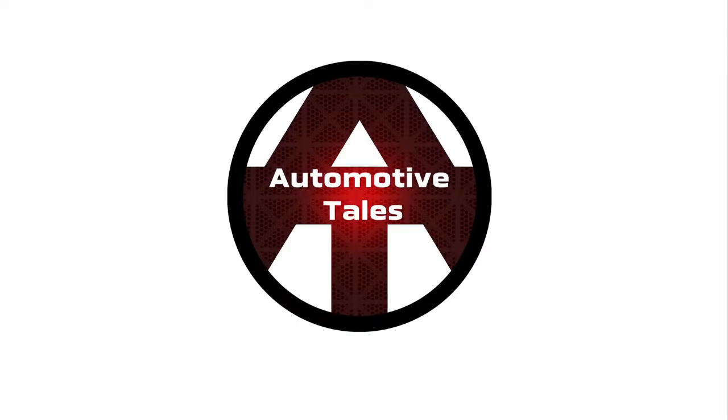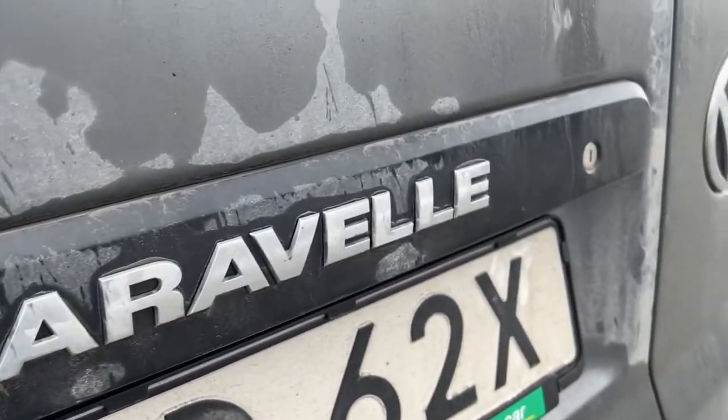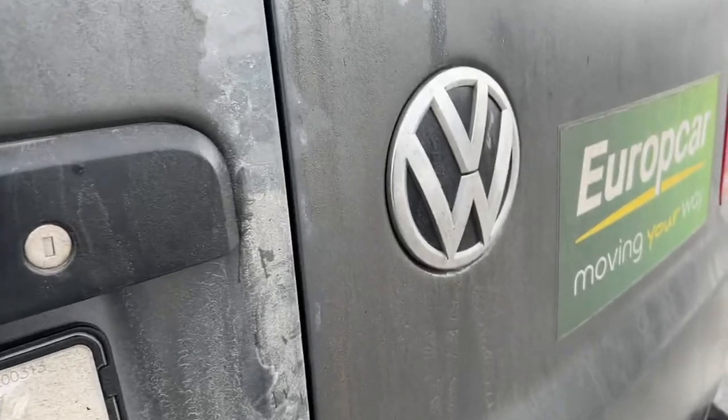Hello and welcome back to Automotive Tales. On today's episode we have got a VW T6 Caravelle. We are out skiing in Sweden, so yes this attire is entirely necessary because it's cold, and we've got a hire vehicle which is a nine-seater. I think it's a 2001 Caravelle, so that's basically the people carrier version of the Transporter.